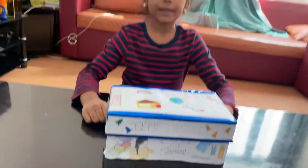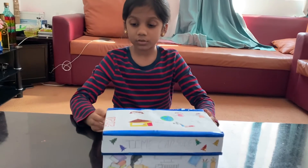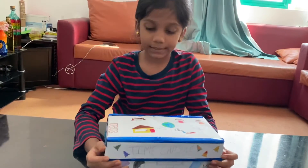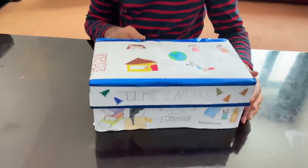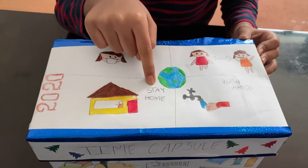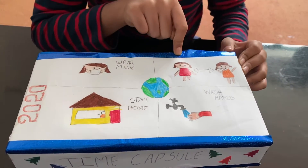This is my Time Capsule box. I used a shoe box and I decorated it. As there is COVID-19 this year, I drew all the safety precautions that we are taking — wearing masks, staying at home, washing hands, and keeping social distance.